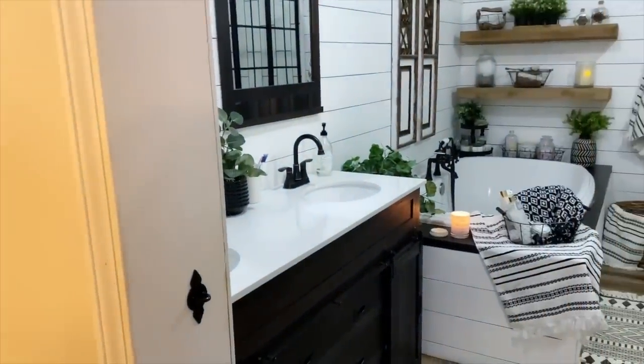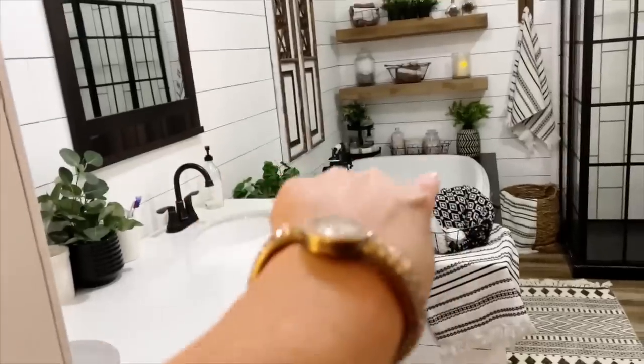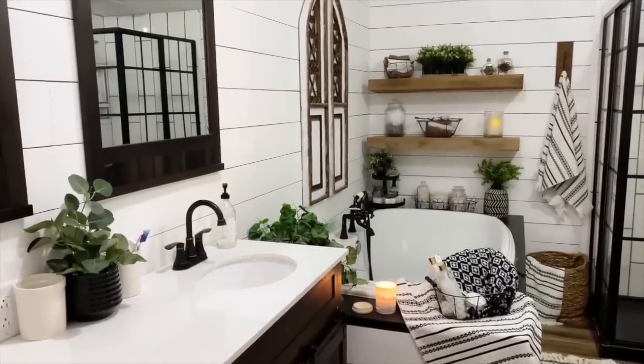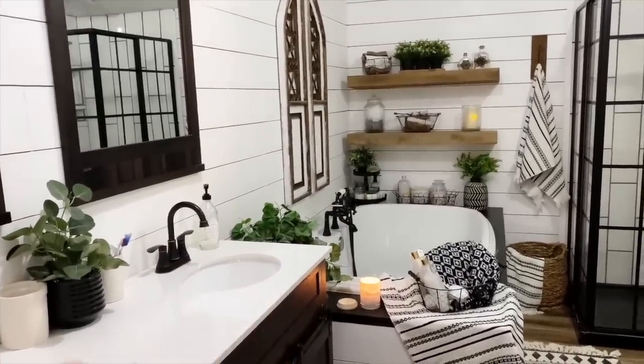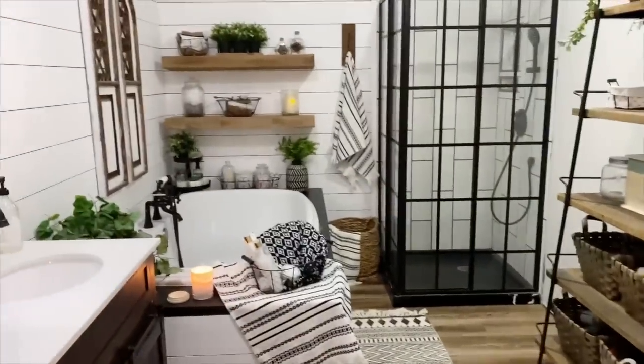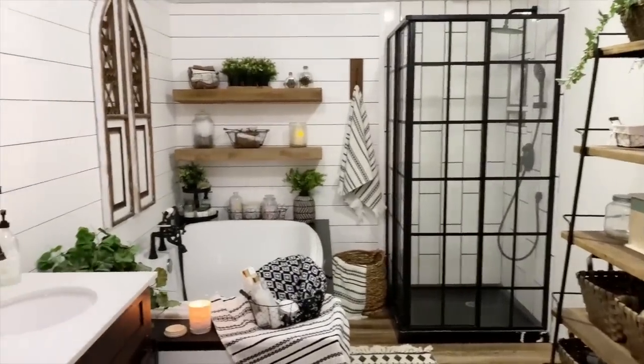We are still working on our master bathroom, but I'm going to show you what we've got done so far. We totally reconfigured this — it used to be like a corner garden tub, as most manufactured homes have, and then a really small vanity. The shower was actually right here and now the toilet's over here. That's the part we're not done with yet — we still have to do trim and stuff.